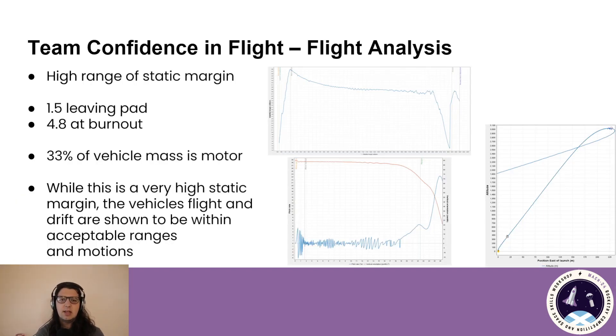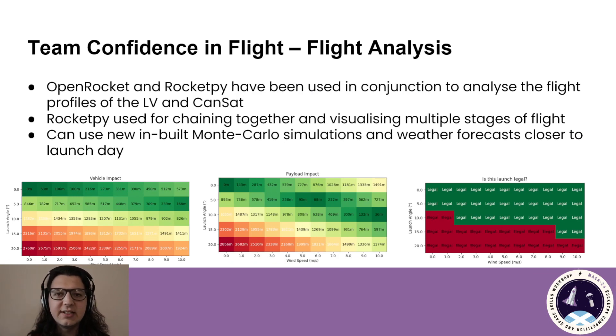As mentioned earlier, our static margin does have quite a large range — it starts at about 1.5 calibres when it leaves the pad and gets up to about 4.8 at burnout. We know this is because about a third of the launch vehicle's mass is the motor. We're working on fixing this using a combination of aft ballast, adjusting the fin size, and experimenting with the shape of the camera pods. We would appreciate a bit of technical help if possible. However, even with this large range in static margin, we have shown that we have acceptable parachute deployment conditions. I'll now pass you over to Daniel, where he'll talk about the electrical aspects of our missions.